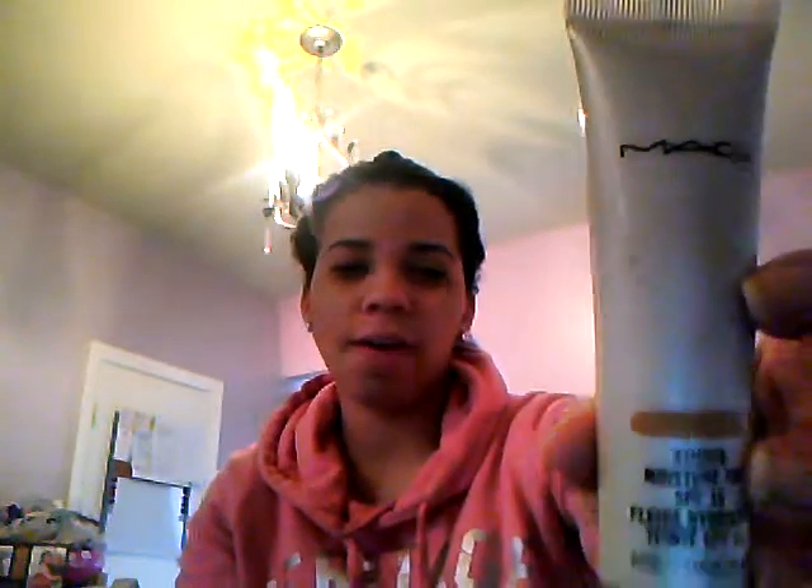So you want to start with the concealer. You don't want to put a bunch of makeup on since you're running late — you don't have that much time. So I'm just going to go ahead and put my MAC Tinted Moisturizer on, and I'm just going to layer that over my concealer. Just take a little tiny bit, rub it together in your fingers, and then rub it around your face as if you were rubbing moisturizer. Make sure you blend it out.